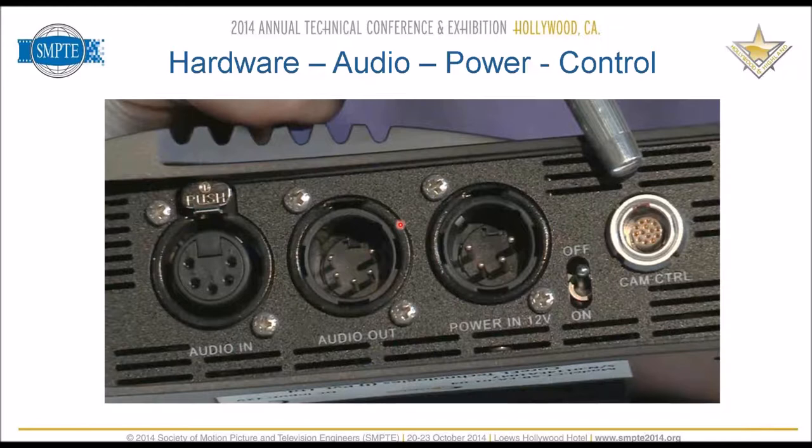The StageBox technology was created by the BBC R&D department for their own needs. Their engineering team saw the need to reduce costs and reduce the footprint required to produce a mobile production. They've deployed 100-plus of these StageBox devices, and all their remote production work is now done with StageBox.